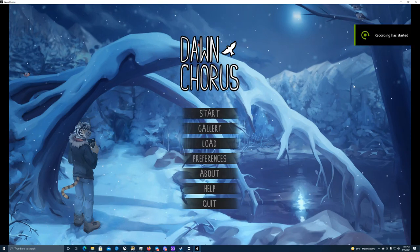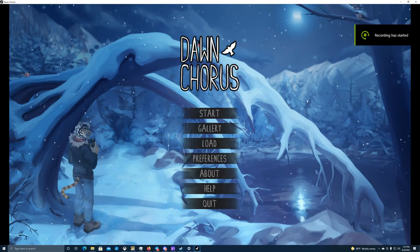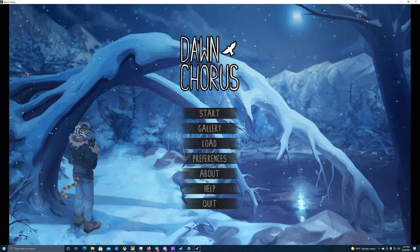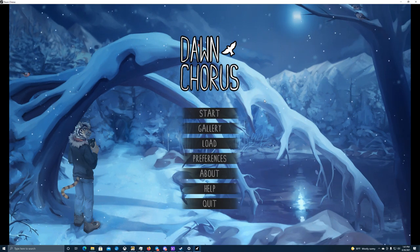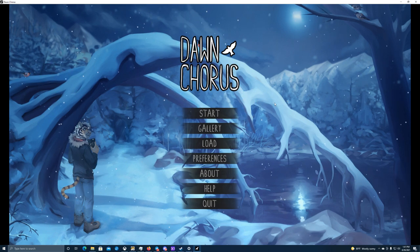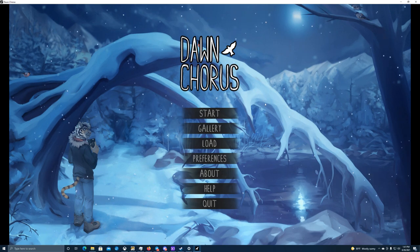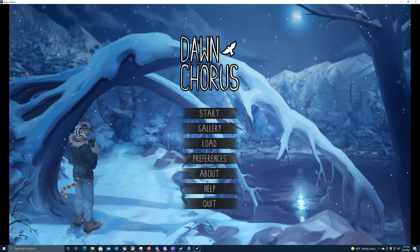Hello everyone, this is Nary here from Drakewing Gaming — some of you know me on Twitter as the Gaming Dragon. Today I'm coming at you with another let's play episode of Dawn Chorus. I switched out and got a more reliable surge protector for my PC and some of my more delicate electronics. A word of advice to anyone looking to get a surge protector: always look for the clamping voltage.